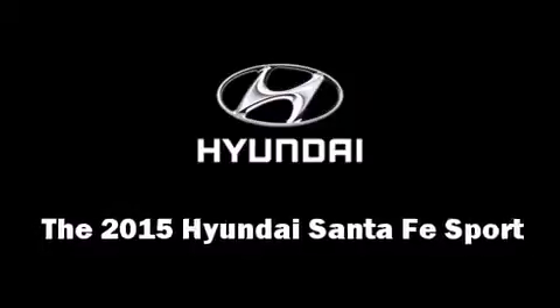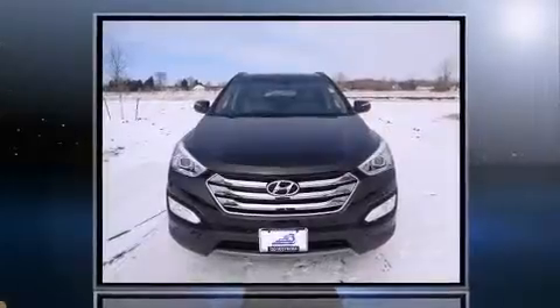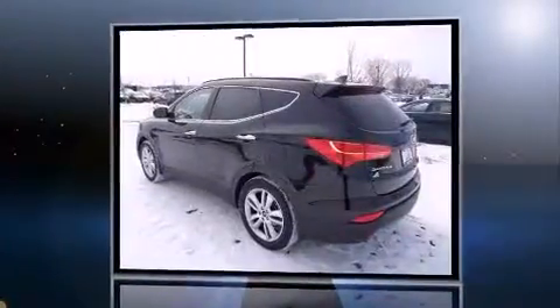Take command of the road in the 2015 Hyundai Santa Fe Sport. Under the hood, you'll find a four-cylinder engine with more than 200 horsepower.